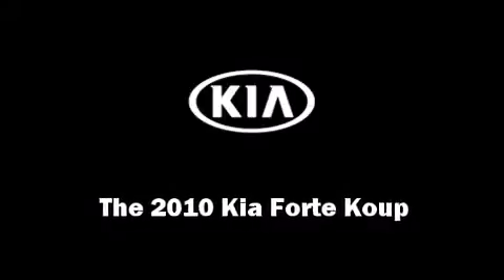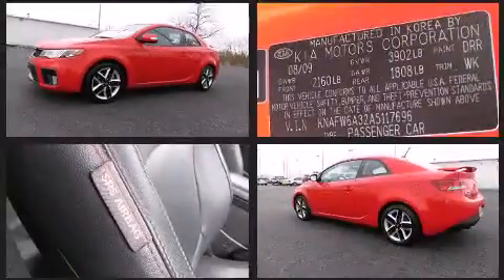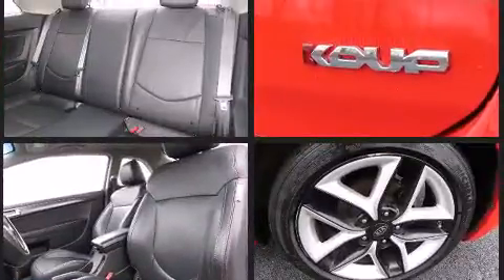The 2010 Kia Forte Coupe. Kia made sure to keep road handling and sportiness at the top of its priority list. Under the hood, you'll find a four-cylinder engine with more than 170 horsepower, providing a smooth and predictable driving experience.